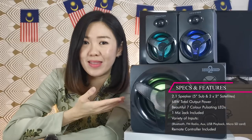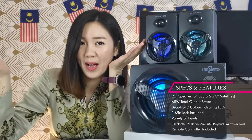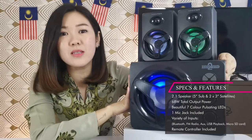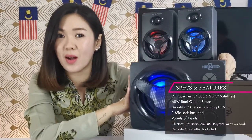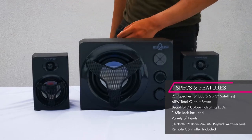Not to forget the mic jack that comes together with the Xenon 2, so you can sing karaoke as well. The power is quite powerful — 68 watts of maximum output power. The original price for the Xenon 2 2.1 speaker is 299 ringgit.